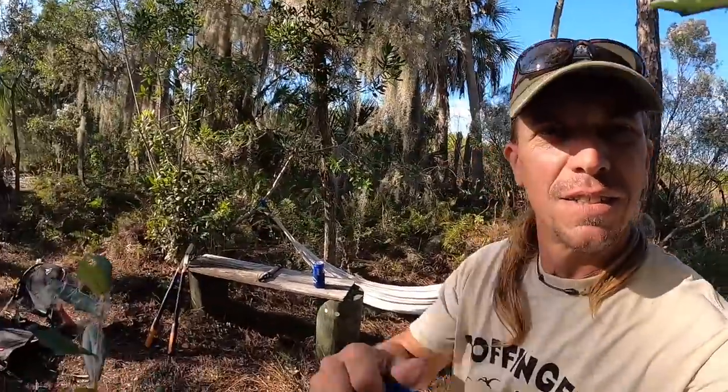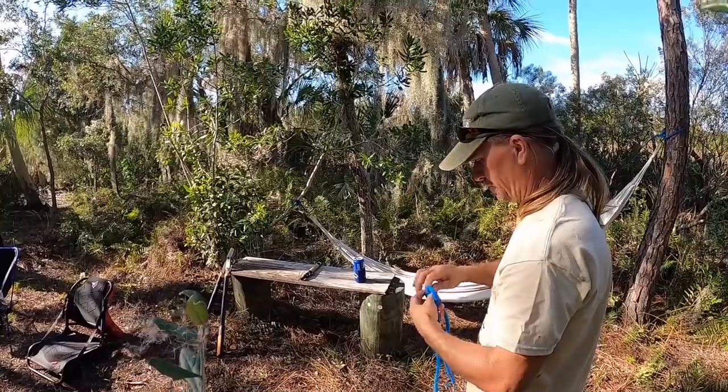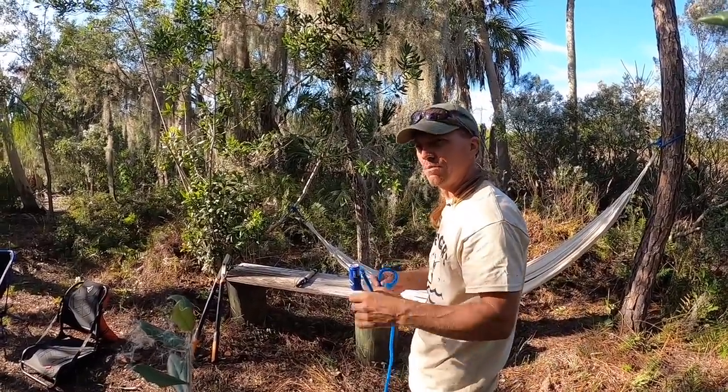Look over here — ow, it bit me! Clamp. I can handle crabs all day long, no problem.